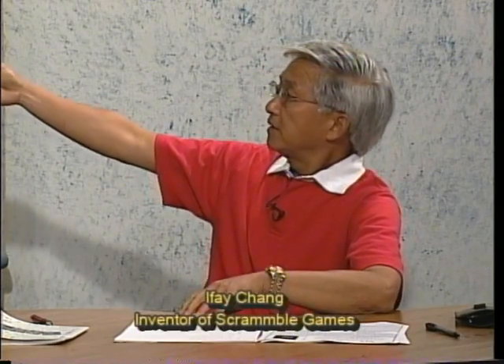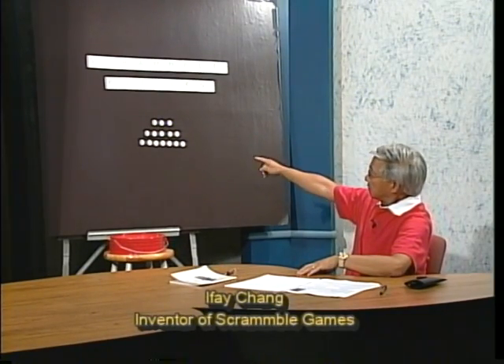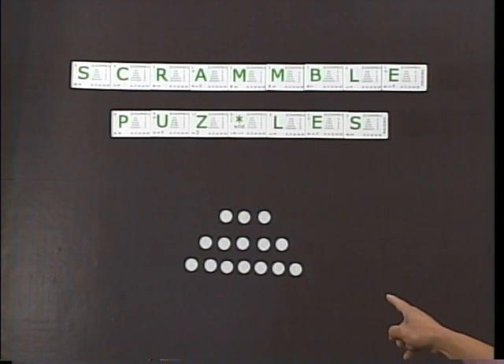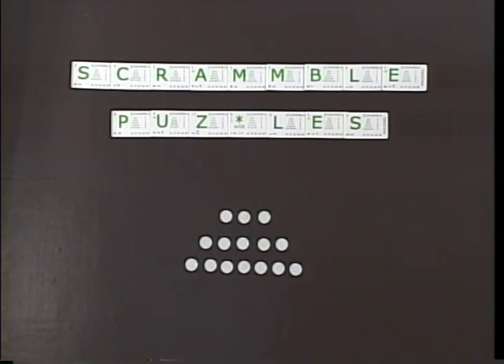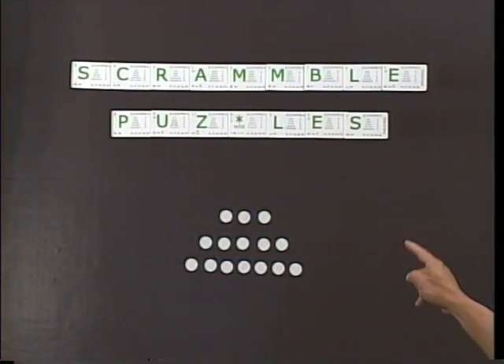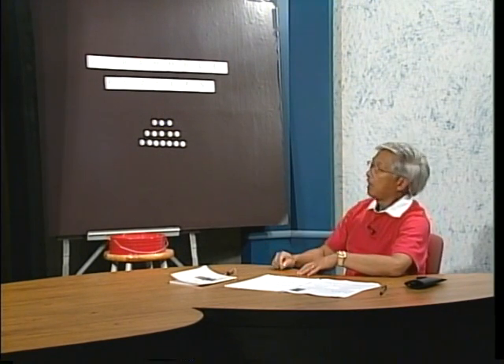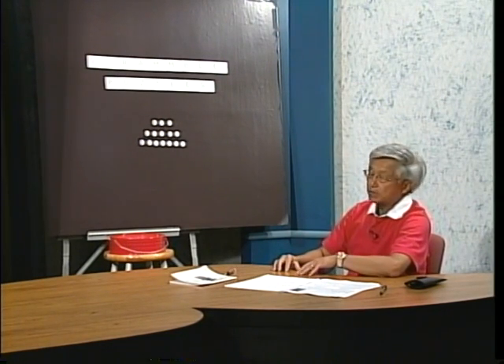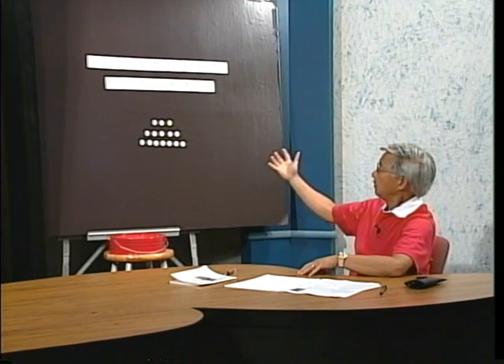The first puzzle we call the Pyramid Puzzle. As you can see on the board, you have a pyramid structure represented by white dots — each dot is an alphabet letter. This pyramid puzzle has a three-letter word on top, a five-letter word in the middle, and a seven-letter word on the bottom. In a puzzle, by definition, you give a little clue and people use that clue to solve it.